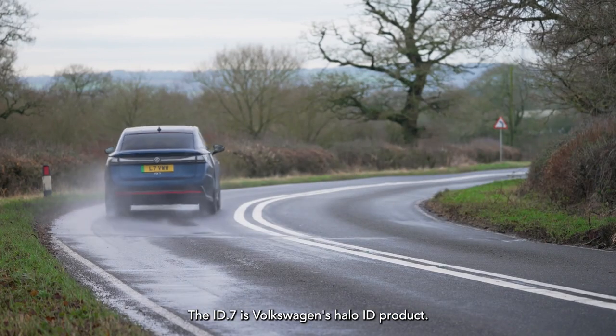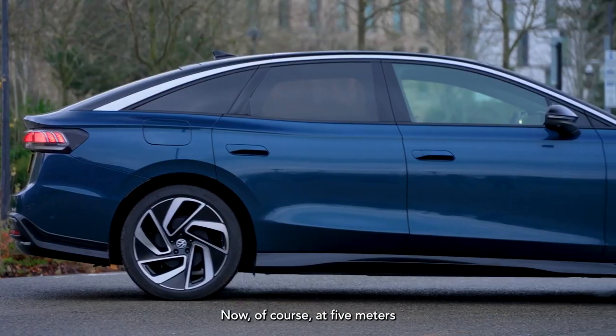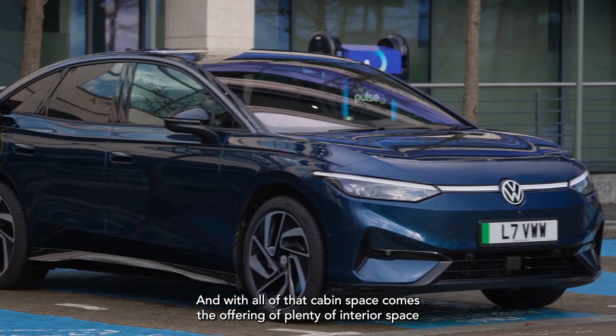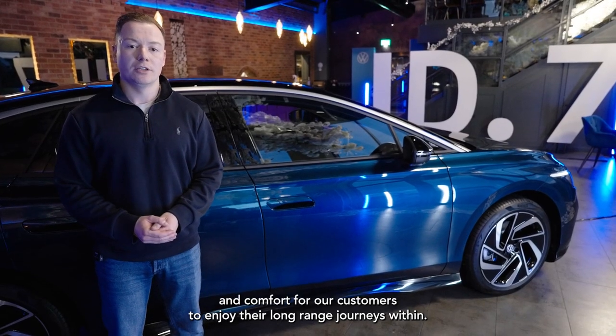The ID.7 is Volkswagen's Halo ID product. It's our first fully electric fastback and it's nearly five metres in length. That really shows the flexibility of our MEB platform, and with all of that cabin space comes plenty of interior space and comfort for our customers to enjoy their long-range journeys.